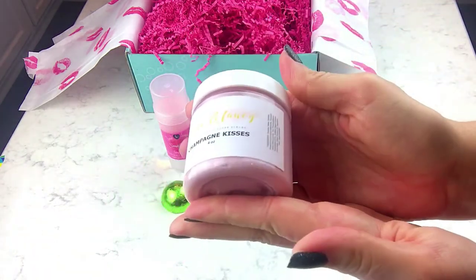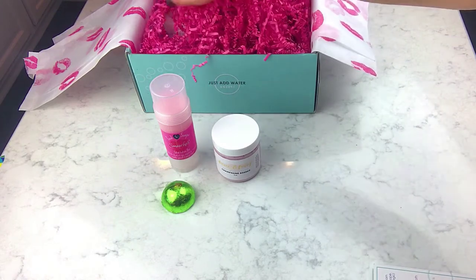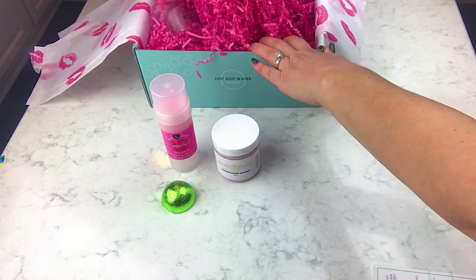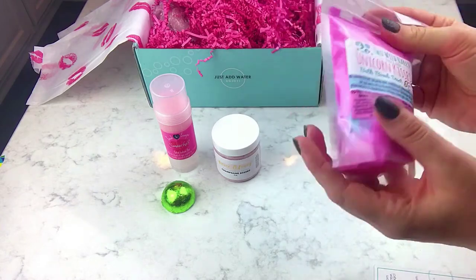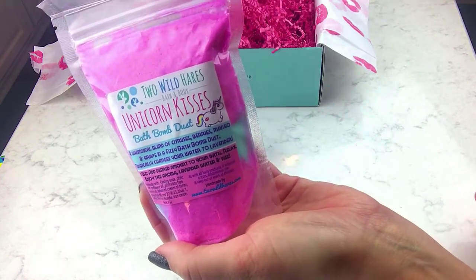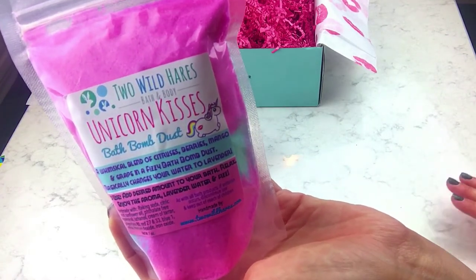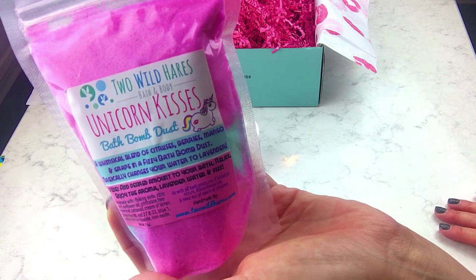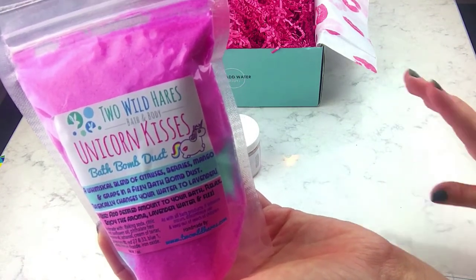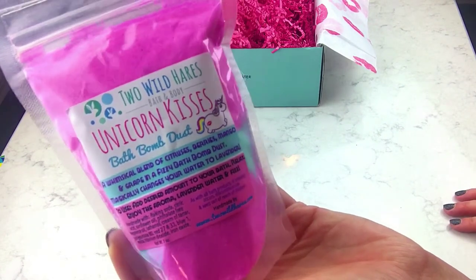Okay, looks like we have some dust! I love bath dust — I haven't gotten a lot of it but what I have gotten I really like. This is from Two Wild Hairs, which is a really popular company. I haven't tried anything from them either, and that's one really good thing about this box — as many companies as I've tried, this is just like a one-stop shop to test out a whole bunch of companies in one shot. This is the Unicorn Kisses Bath Dust.